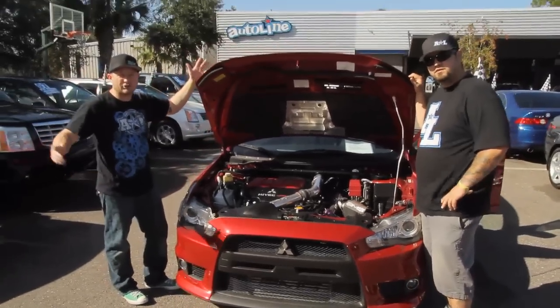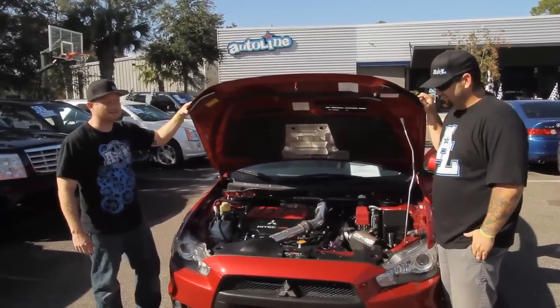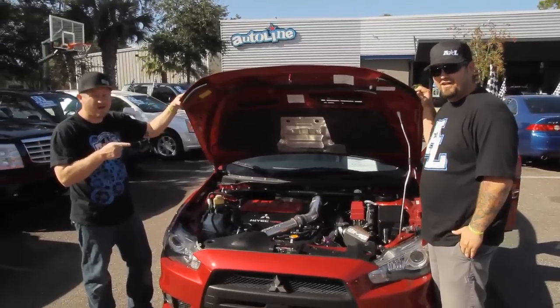Hey, we're back. It's the Josh and Woody show. Good morning. We're here to tell you about this 2008 Mitsubishi Lancer Evolution.